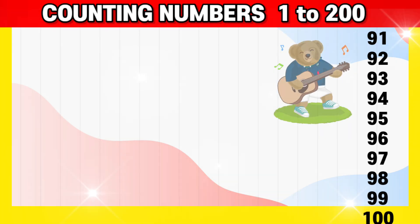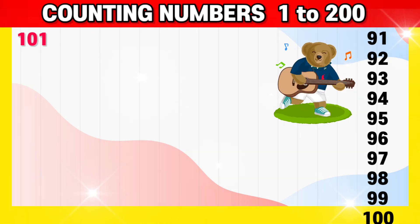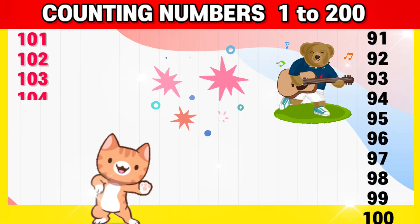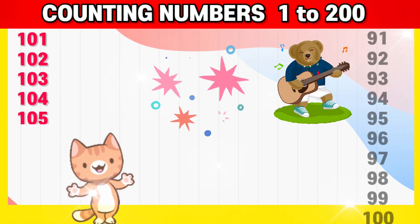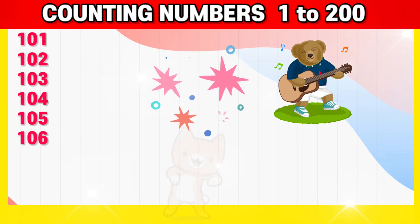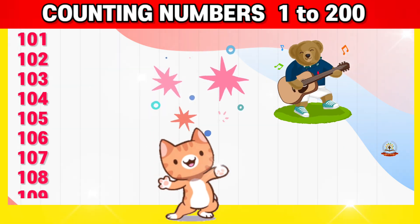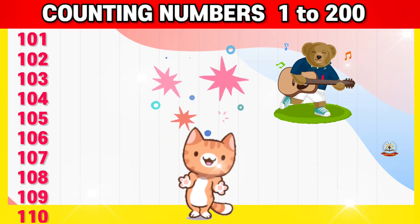After 100, it is 101, 102, 103, 104, 105, 106, 107, 108, 109, 110,